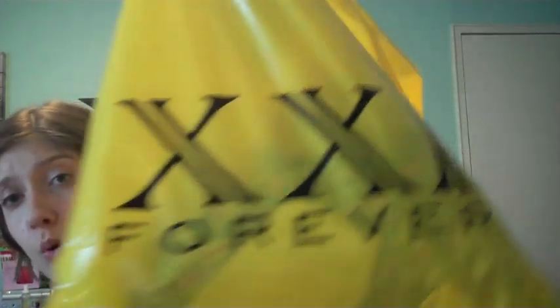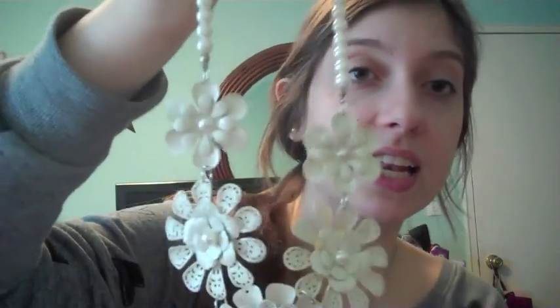Next I went to Forever 21, and this is a huge monstrous bag. I got a lot more stuff than I did in my other haul, so let's get into it. Amazing big bib-style necklace — it has a wonderful cream color, all flowers and little thick pearls. You can honestly wear this with anything. It's just absolutely in for the springtime. It's adorable. I love it.